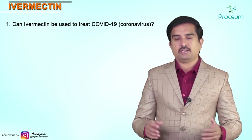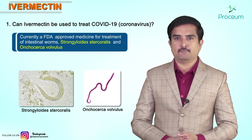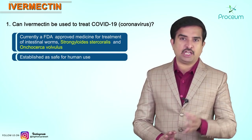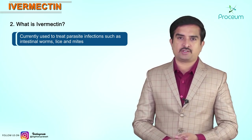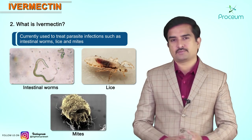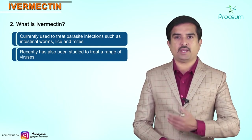Ivermectin is currently an FDA-approved medicine for the treatment of intestinal worms, and it has been established as safe for human use. It is currently used to treat parasitic infections such as intestinal worms, lice, and mites. Recently, Ivermectin has also been studied to treat a range of viruses.